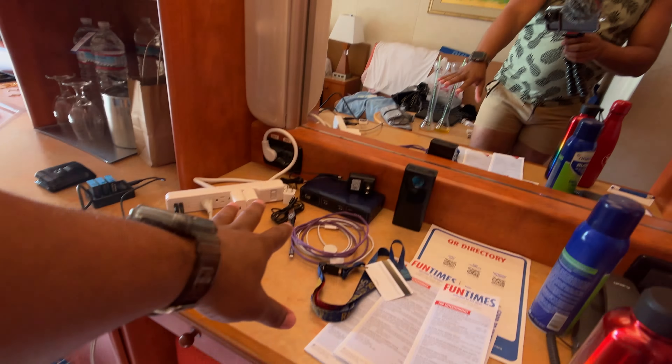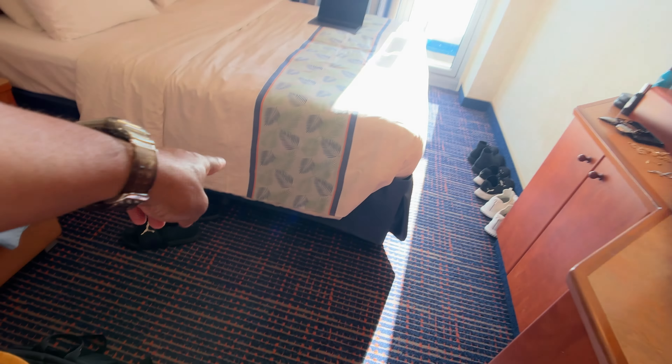This is our cabin tour of cabin 8275, a portside balcony cabin on the Carnival Conquest. If you want more information on this cabin or other cabins on the ship, make sure you leave a comment down below. If you have any tips or tricks — like with my power situation, luggage under the bed, tips first-time or veteran cruisers might use — leave them in the comments below. Make sure you check out the Carnival Conquest vlogs. I'll see you later, bye.